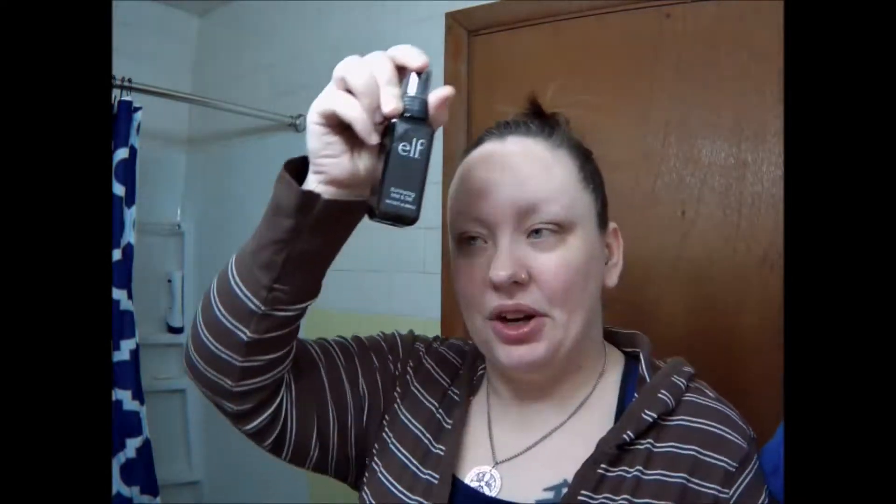It's a setting spray from e.l.f. I got this from their new kiosk — it's a new product and I only paid about four dollars for it. I'm going to see if it makes the liquid mousse last better. I just opened it up; it's kind of a cute bottle.